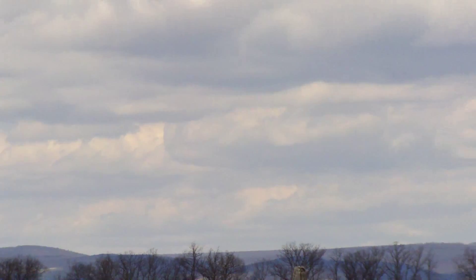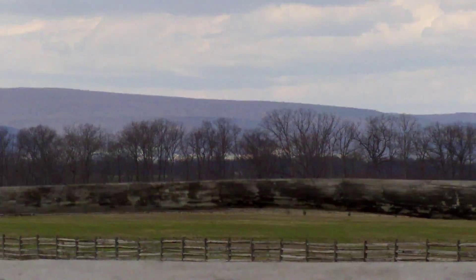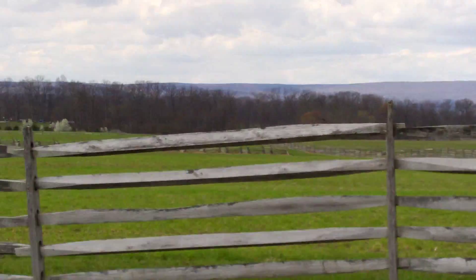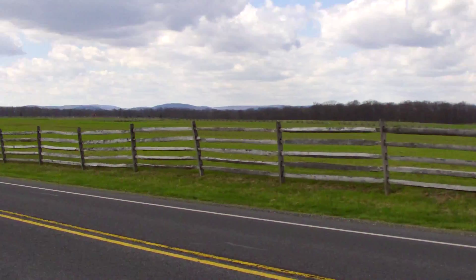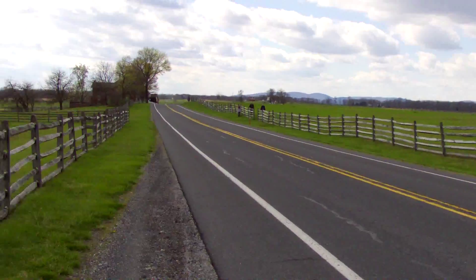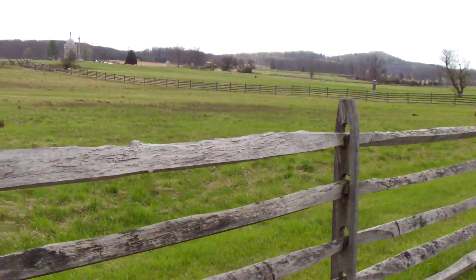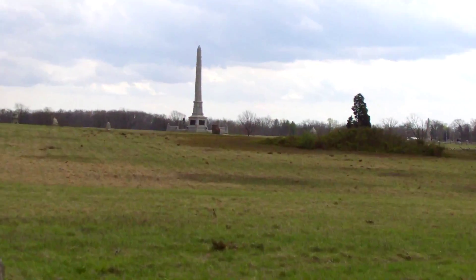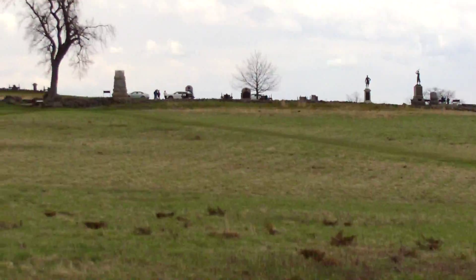The Confederates lined up all the way across these woods, all the way down. Now to get to the Union soldiers, they had to come all the way across that field, across these fences, across this road, across another fence, and then over to the Union line, which is right over here where all the monuments are.